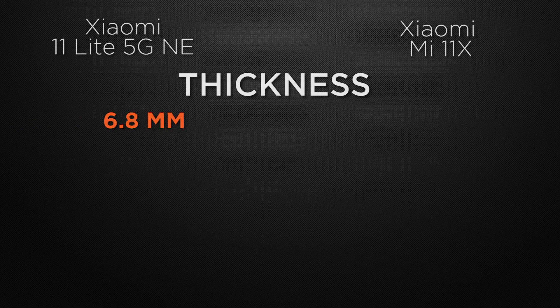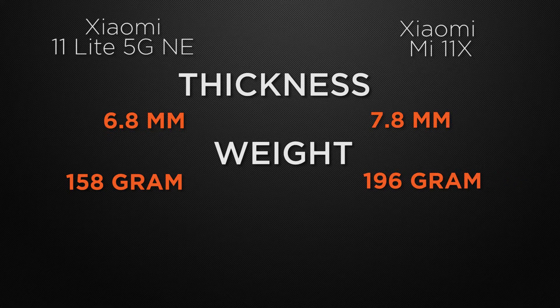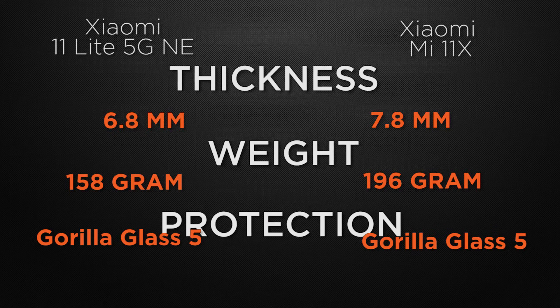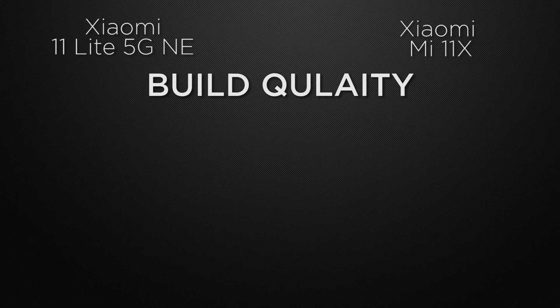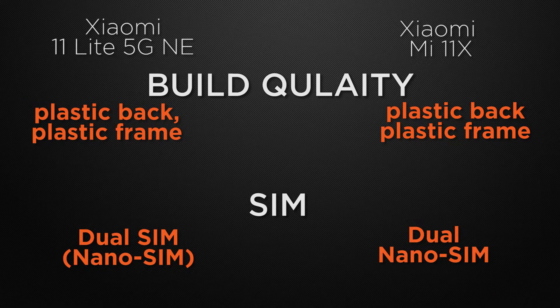Moving to body features, the 11 Lite has a thickness of 6.8mm whereas the 11X is 7.8mm thick, so the 11 Lite wins for its slimmer body. The 11 Lite weighs 158 grams versus 196 grams for the 11X, so the 11 Lite wins for lighter weight. Both devices have Gorilla Glass 5 protection, plastic back with plastic frame, and dual nano-SIM support, so those are all ties.